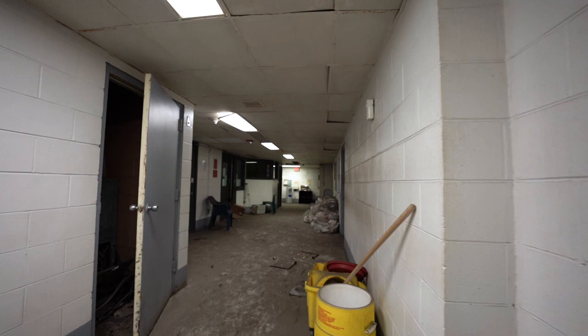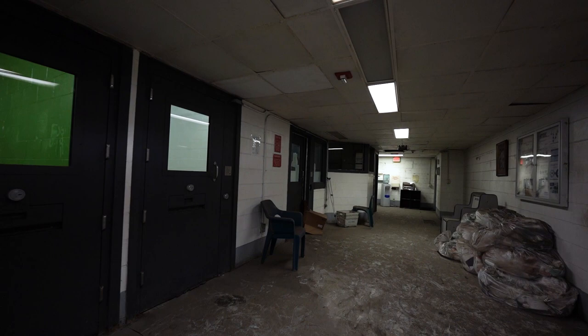Here you see one of the jail keys still in the door — pretty cool to see. And as you look down the hall, you see their stuff just all scattered about, almost like they're still working in here.